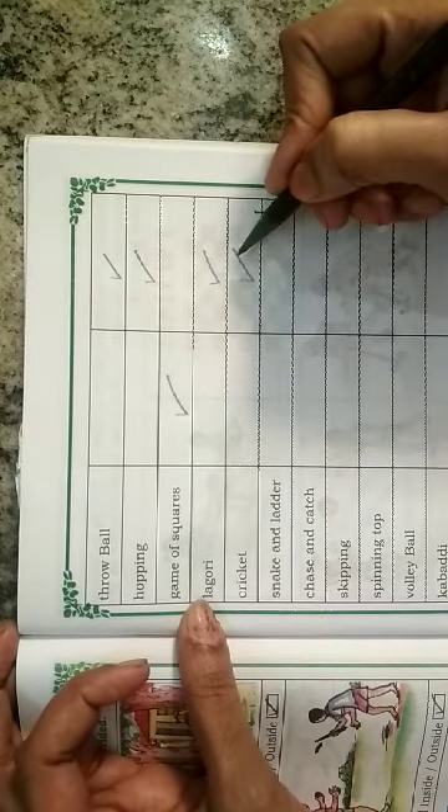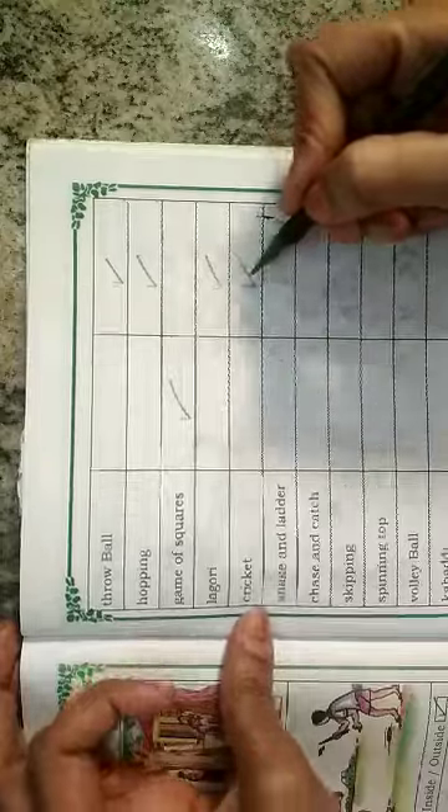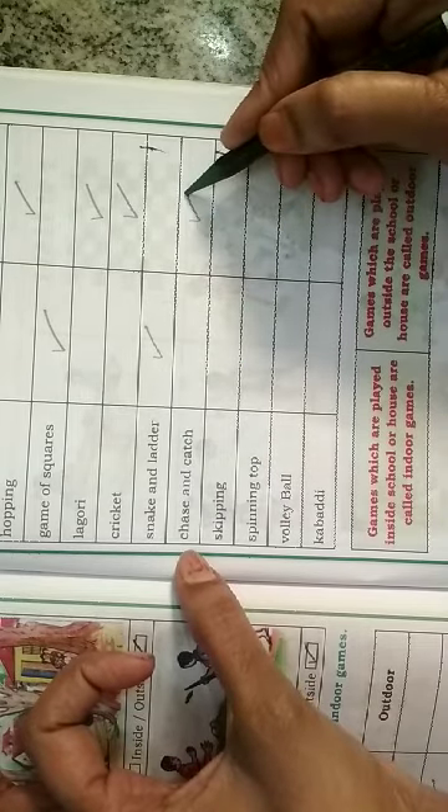Cricket — it is also an outdoor game, so we put a right mark here. Snake and ladder — it is an indoor game, so we put a right mark here. Chase and catch — it is an outdoor game, so we put a right mark here.